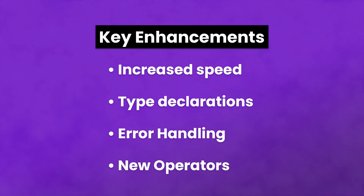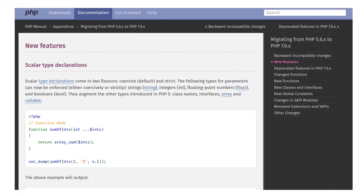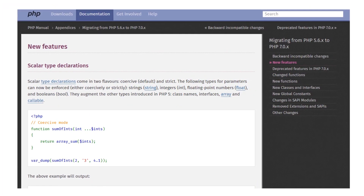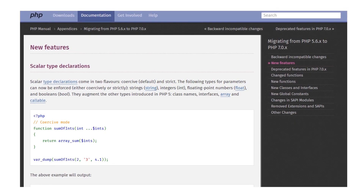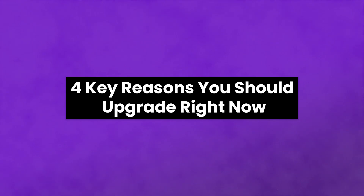New operators: PHP operators take certain variables and yield results. PHP 7 now includes the combined comparison operator and the null coalesce operator. And it doesn't stop there — if you're a developer or advanced user and want to learn more, we'll link a post in the description that goes in depth on all of the new features. With that covered, let's go over four key reasons why you should upgrade right now.